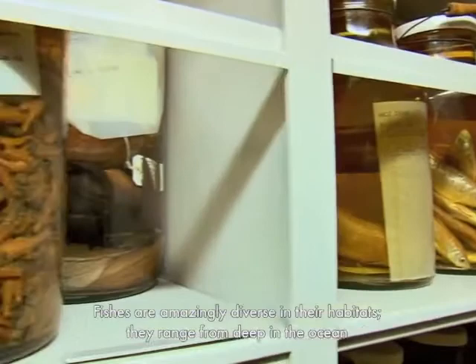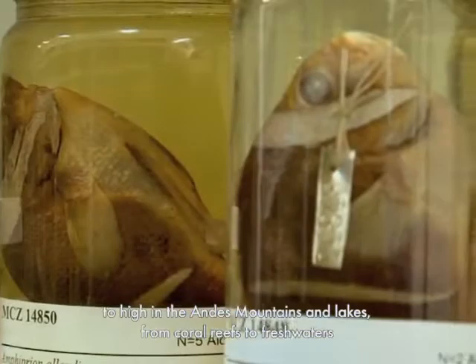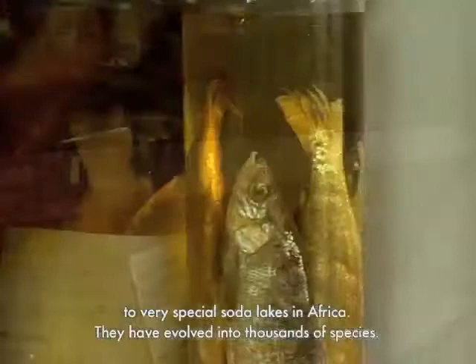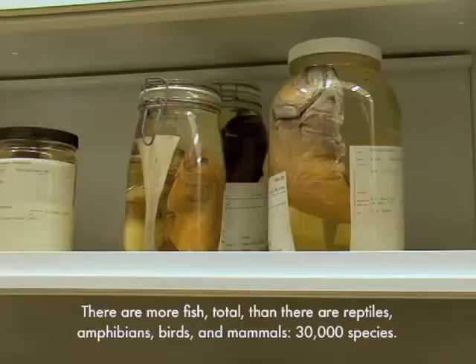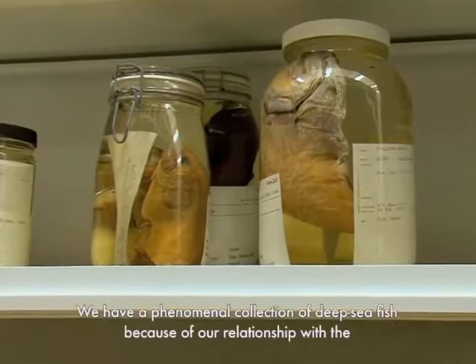Fishes are amazingly diverse in their habitats. They range from deep in the ocean to high in the Andes Mountains and lakes, coral reefs to freshwaters to very special soda lakes in Africa. They have evolved into thousands of species. There are more fish in total than there are reptiles, amphibians, birds and mammals — 30,000 species.